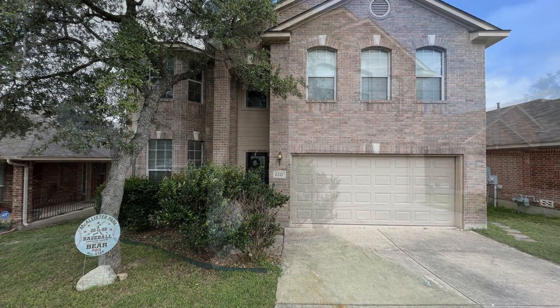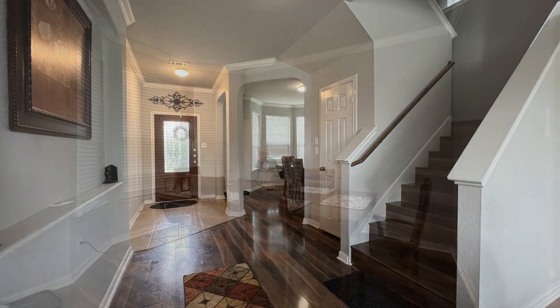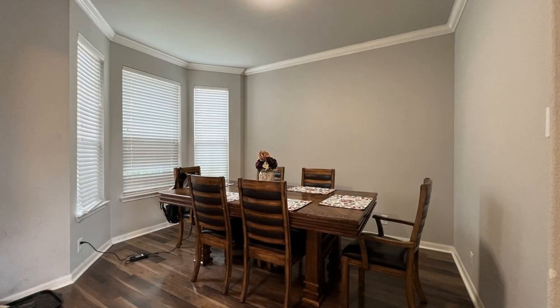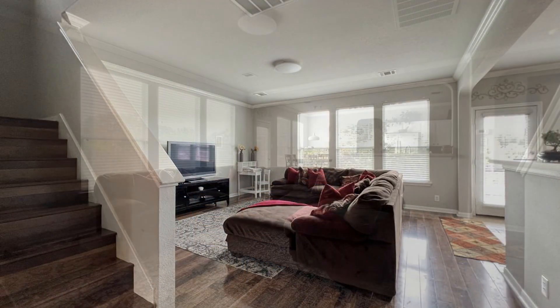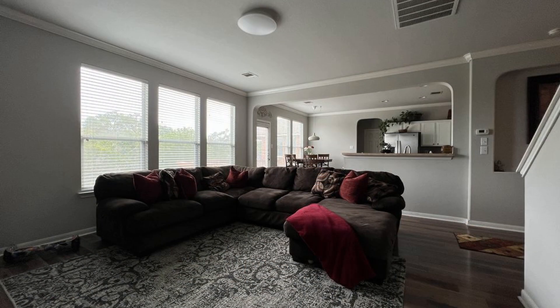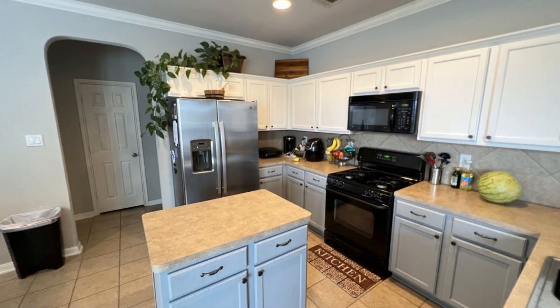This professionally managed home in San Antonio, Texas features 2,247 square feet of living space, nicely painted walls, beautiful wood floors, and blinds throughout. The living room is spacious and has plenty of natural light. The cozy kitchen boasts charming countertops, a gas stove, and storage cabinets.